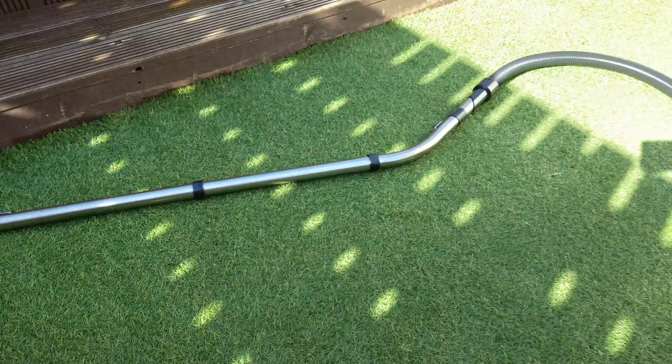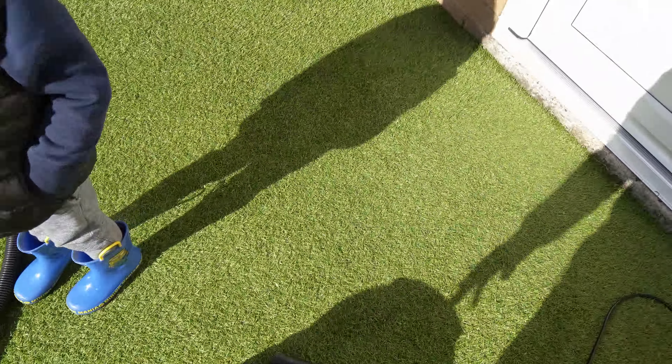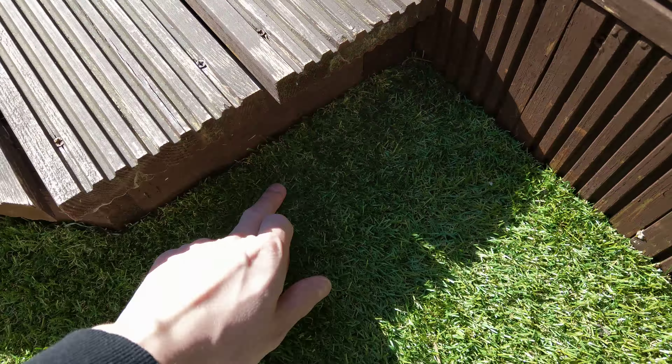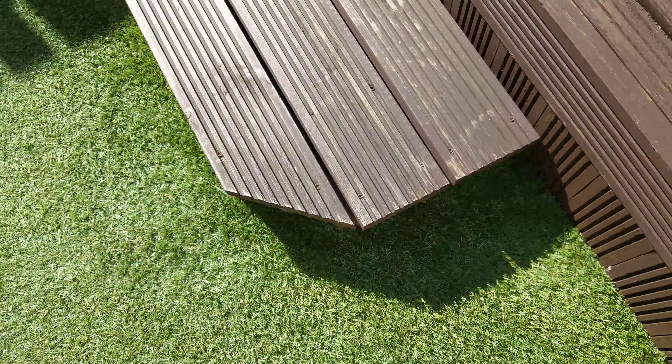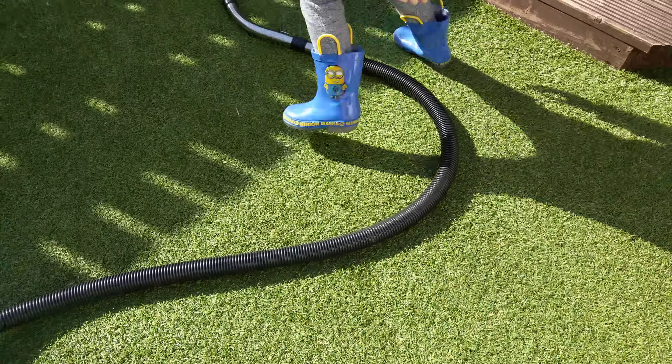What Alfie's going to do now is do a wee bit of using the long extended crevice. It just gets you into the wee bits here, for example, that are a bit tighter to get at. So Alfie, you get a go at it, right? Let's show everybody what you're up to.